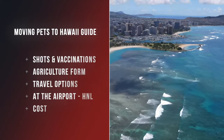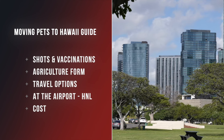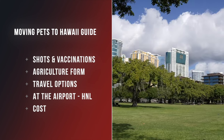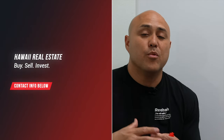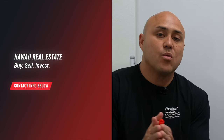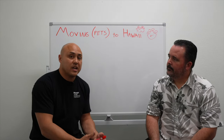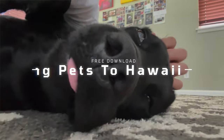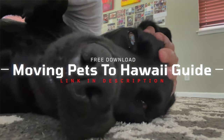This video is a very niche one — not everyone has a pet they're moving to Hawaii. Those of you who do, go to coreteamhawaii.com and fill out the form at the bottom if you are moving to Hawaii and have a real estate need such as buying or selling a home. If you don't have a real estate need, we're going to work on getting a PDF document downloadable on our site — a moving pets to Hawaii guide.